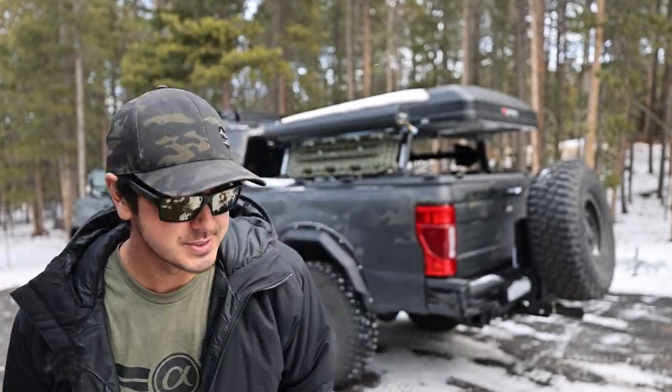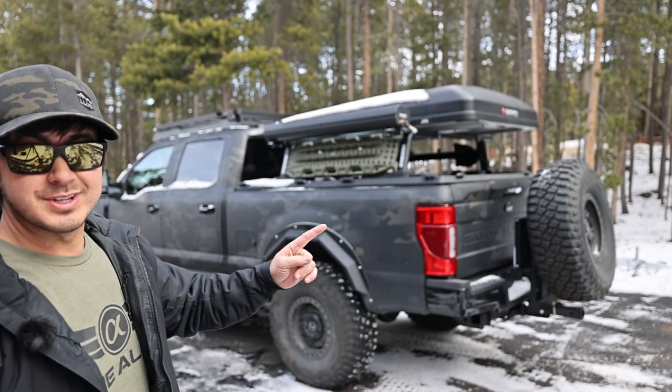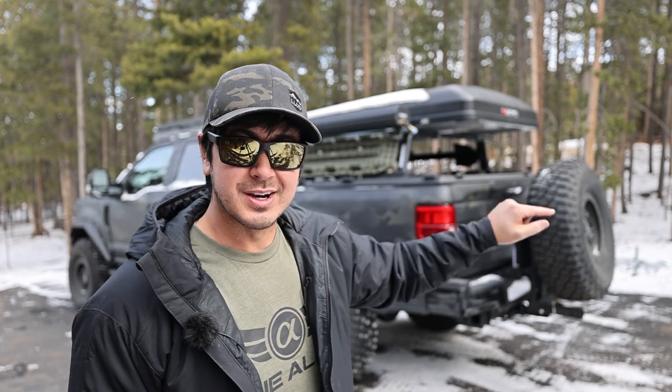Hey guys, how's it going? Hope you had an awesome Christmas. Standing here in front of the Freedom Tremor — as I'm filming this, there's less than one week until raffles open for this truck, so you can win it.